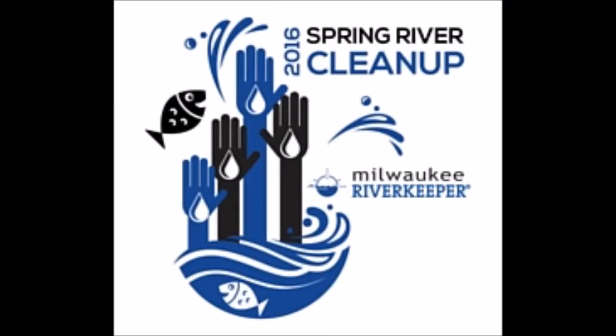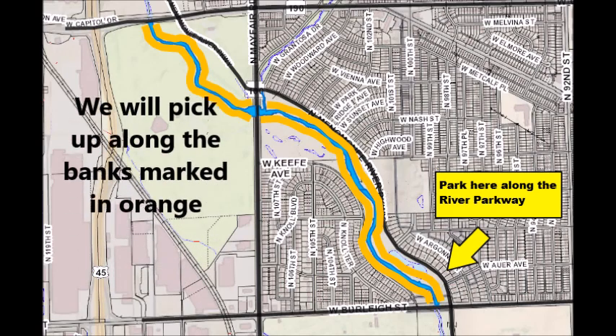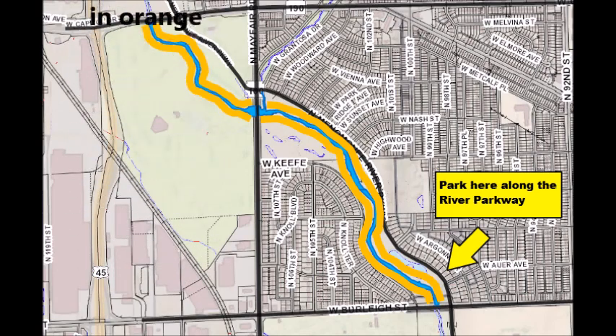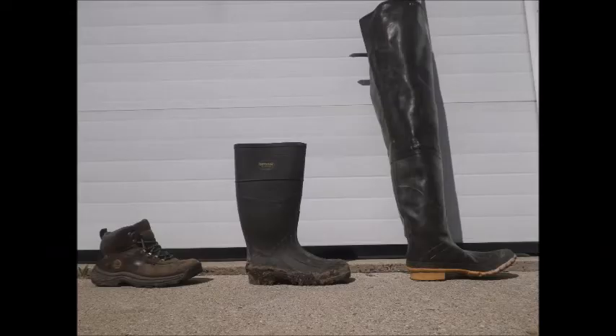On April 23rd, the cleanup starts at 9 a.m. and runs till noon. Park along the Menominee River Parkway north of Burleigh Street. Check-in will begin at 8:30. Milwaukee Riverkeeper will provide trash bags, gloves, and t-shirts to everyone who's registered.